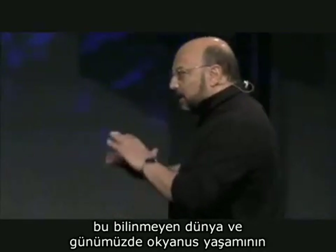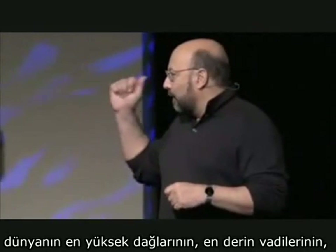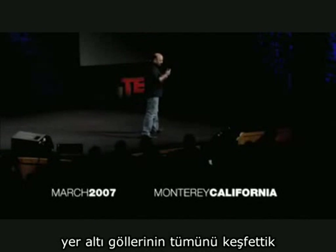That's the unknown world. And today we've only explored about 3% of what's out in the ocean. Already we've found the world's highest mountains, world's deepest valleys, underwater lakes, underwater waterfalls.